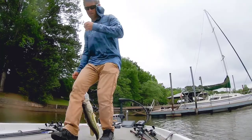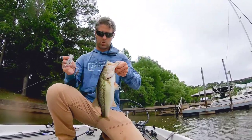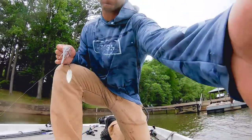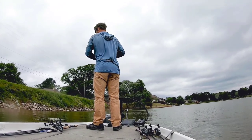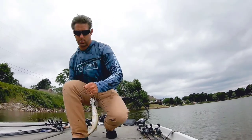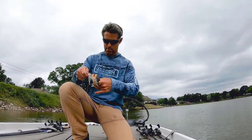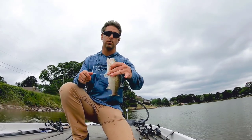There's a rock — a little better than the spots, maybe. A little dinky spot. Dinky largemouth.